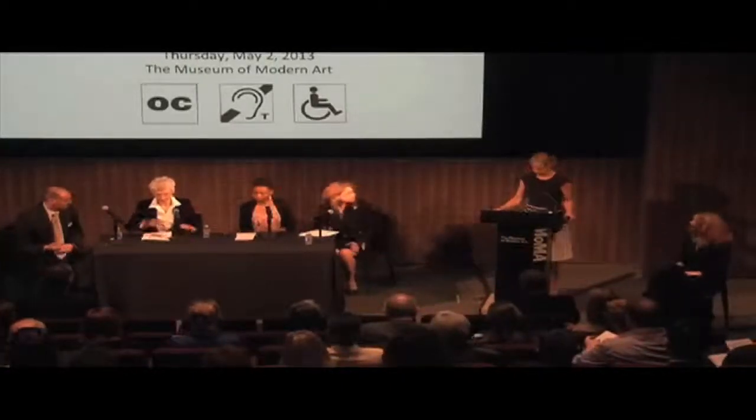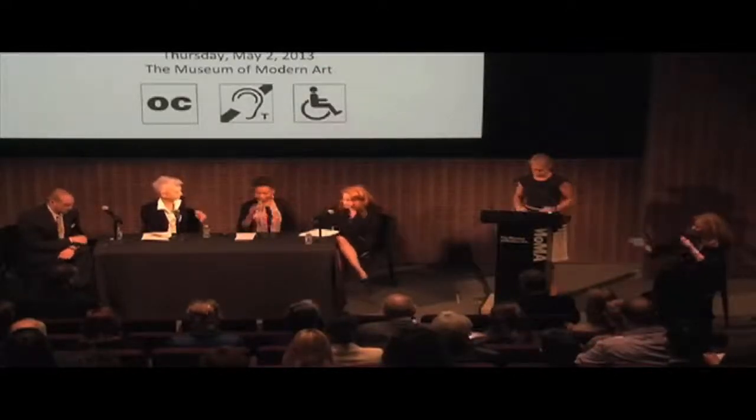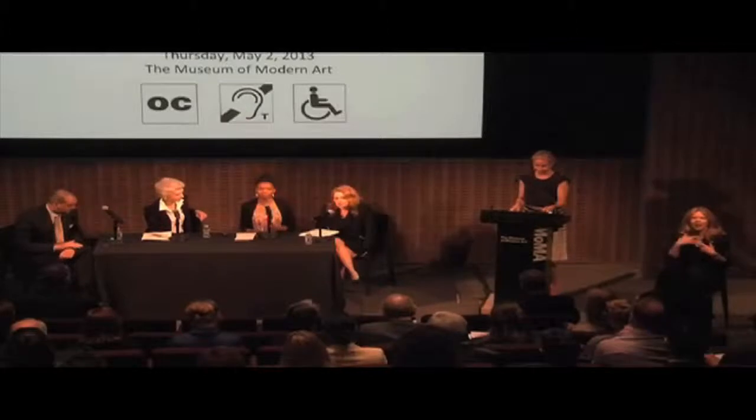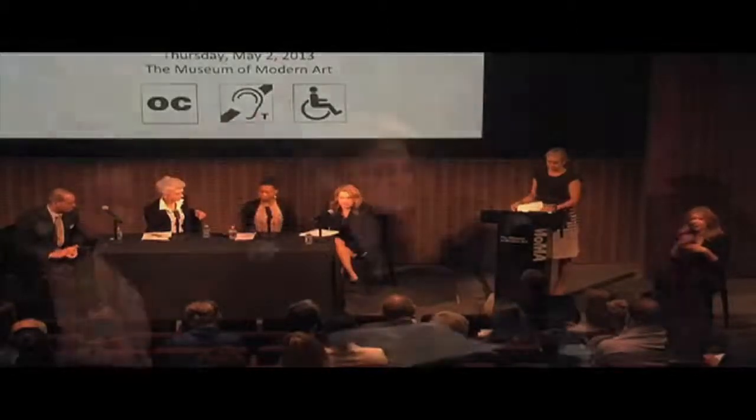Thank you so much Francesca for inviting me to be on this panel, I feel very honored. I am the Associate Vice President for Human Resources and Administration at the New York Botanical Garden, and I have been the ADA coordinator since 2005. I kind of stumbled into it — I am sure many of you can relate to that. Francesca helped pick me up and was very helpful in getting me jump started into accessibility, which now I am very passionate about.